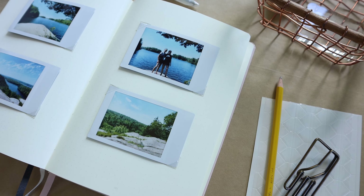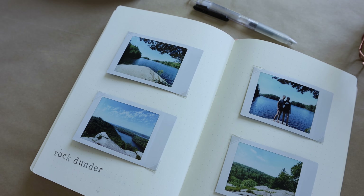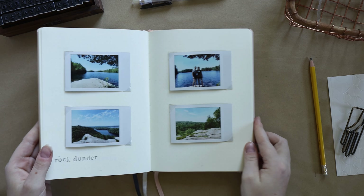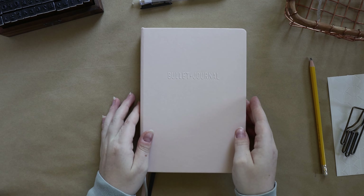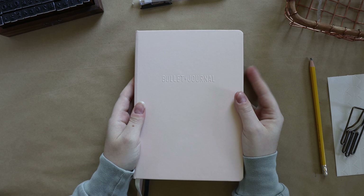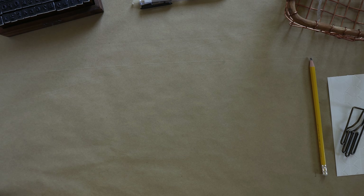And that, my friends, is the completed travel journal setup. I hope you enjoyed hanging out with me today — it's always a pleasure. I hope you're doing well and staying safe, and I'll see you in the next video. Bye everybody.